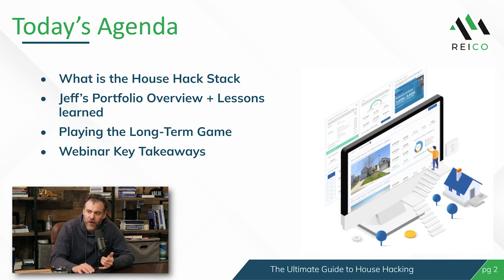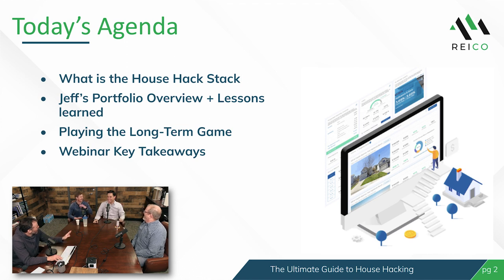Today's agenda: we're going to talk at a high level about what a house hack stack is. Then we're going to go through Jeff White's portfolio. He's been described as the poster child of Denver house hacking — Jeff is legend. What he's done is amazing, but is completely duplicatable and repeatable by anyone watching this video. We'll also talk about playing the long game with house hacking, because that's how you win the game of Monopoly.